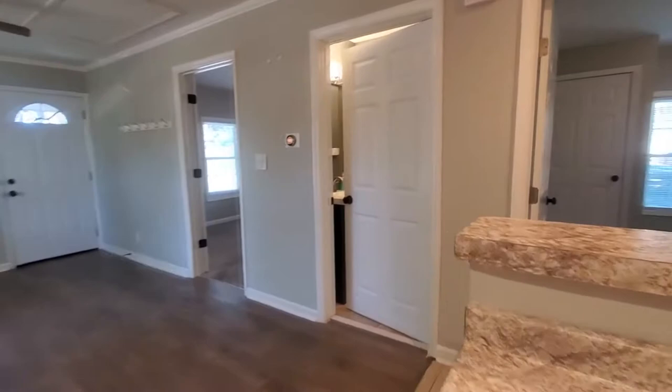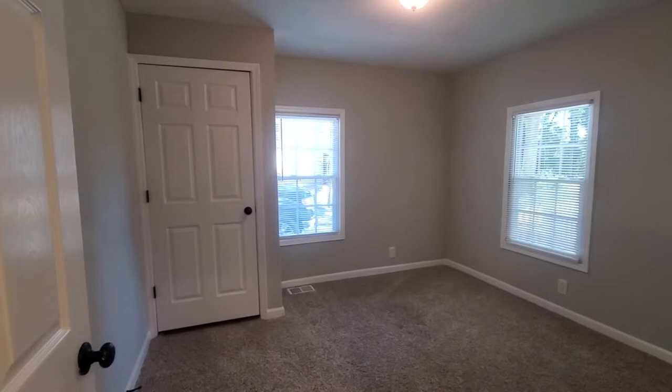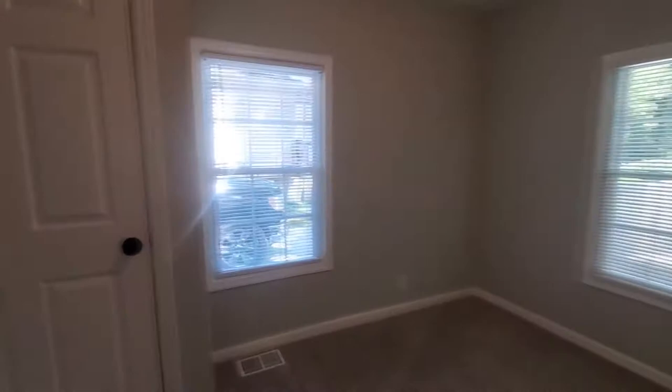Here's your second bedroom. Again, this is carpeted. And your closet here — built-in shelving.